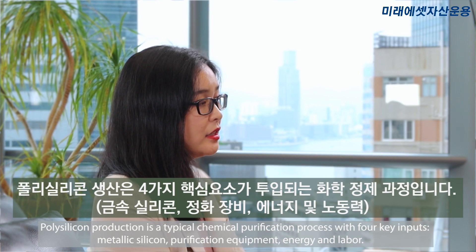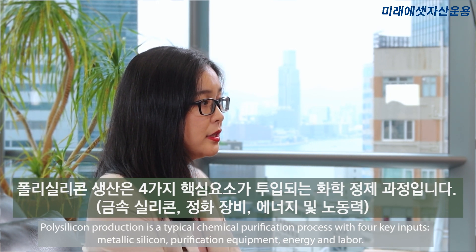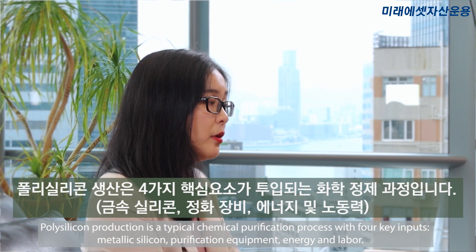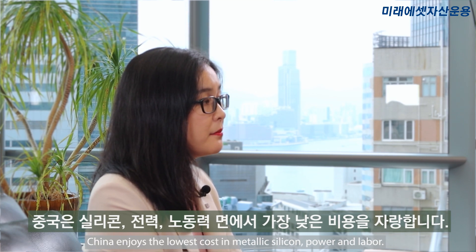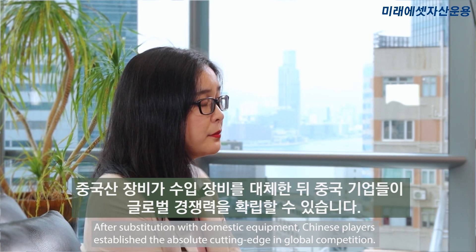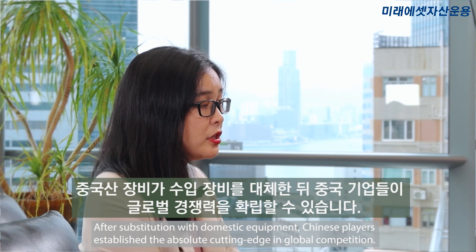Polysilicon production is a typical chemical purification process with 4 key inputs: metallic silicon, purification equipment, energy, and labor. China enjoys the lowest cost in metallic silicon powder and labor. After substitution with domestic equipment, Chinese players established an absolute cost advantage in global competition.